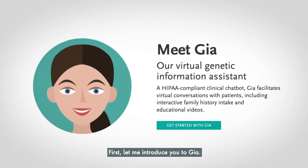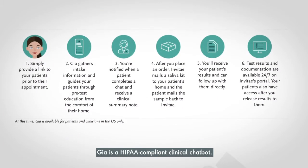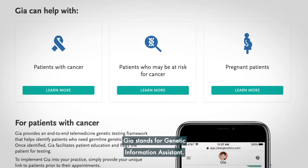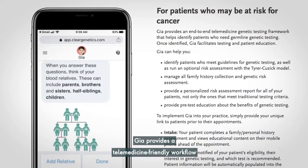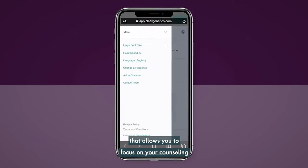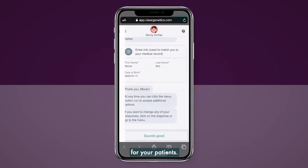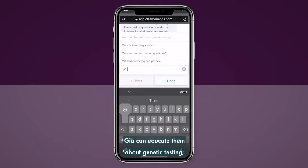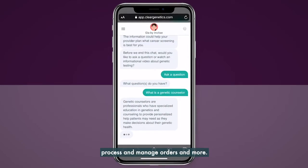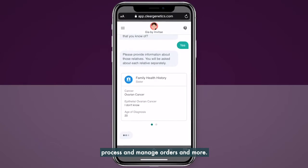First, let me introduce you to GIA. GIA is a HIPAA-compliant clinical chatbot — GIA stands for Genetic Information Assistant. GIA provides a telemedicine-friendly workflow that allows you to focus on your counseling for your patients. GIA can educate them about genetic testing, gather their family history, process and manage orders, and more.